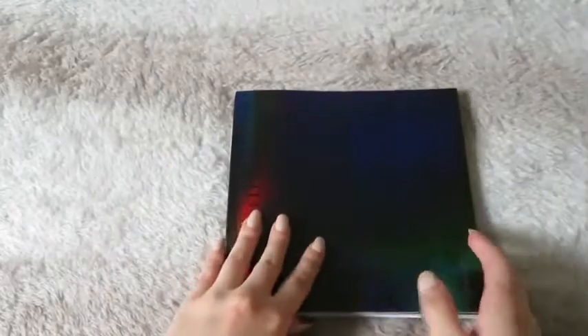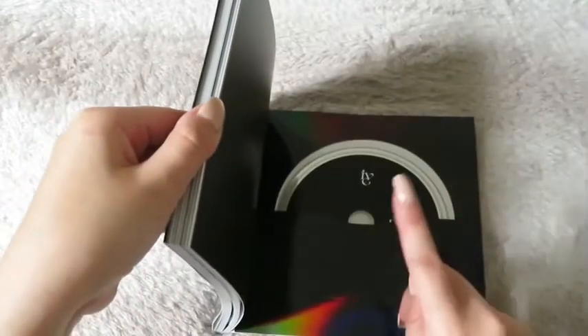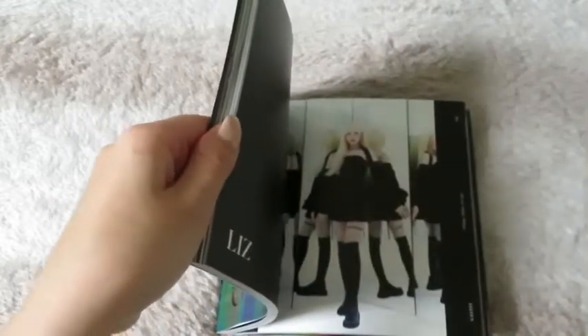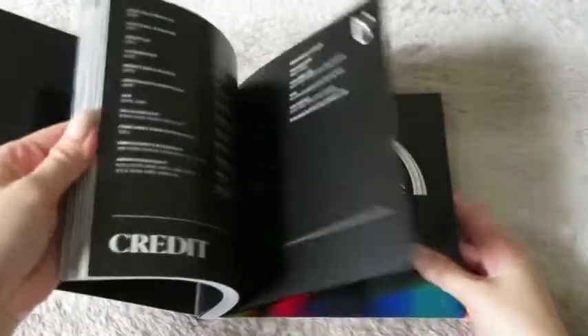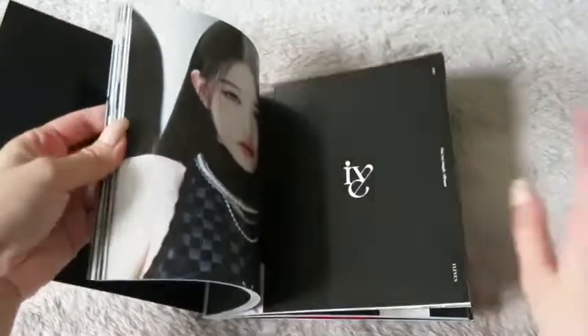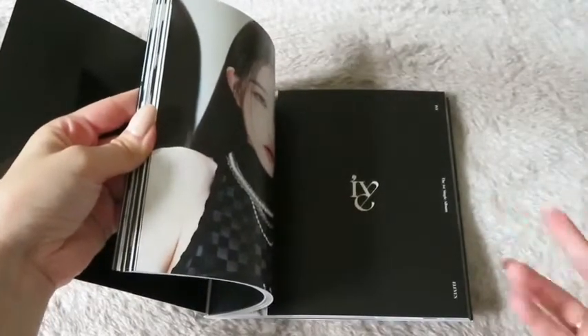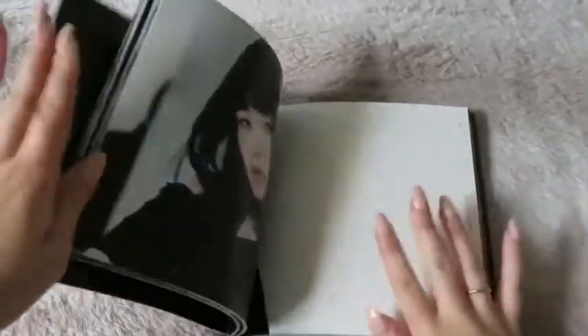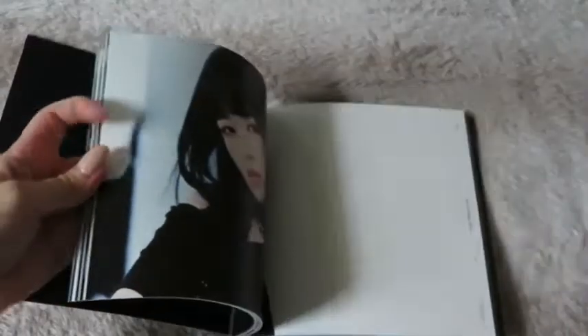For the last album I also bought the black version but from a different seller. The CD is black, and for the photobook I really appreciate this photobook a lot. Sorry for the beep sound — I'm making cookies.